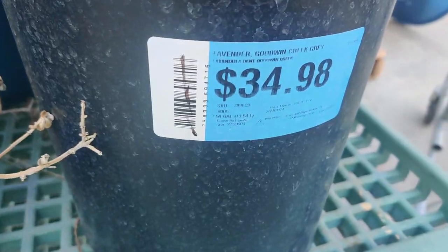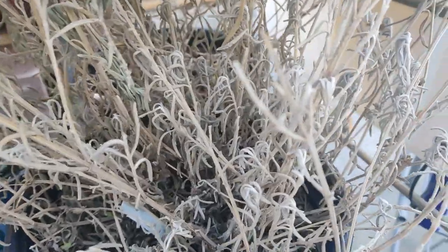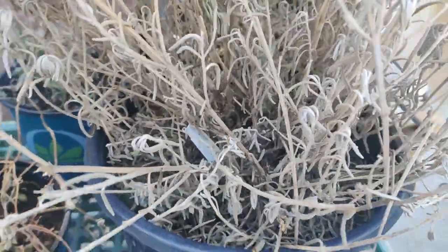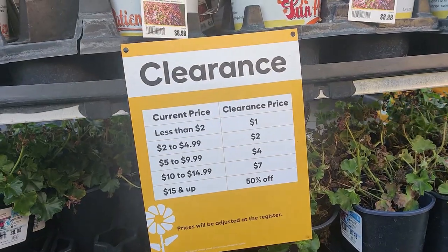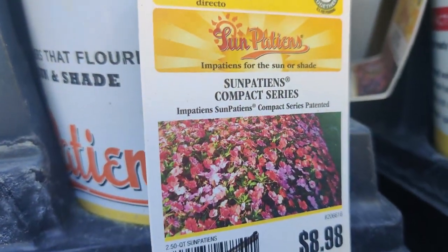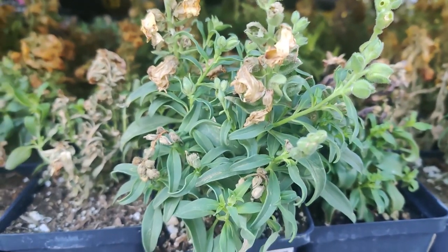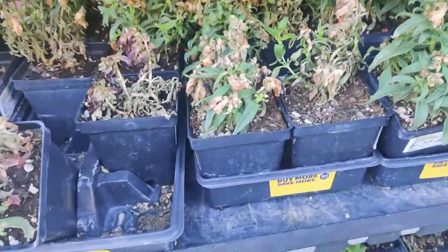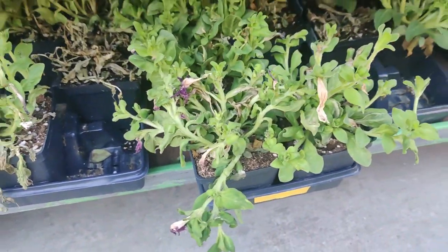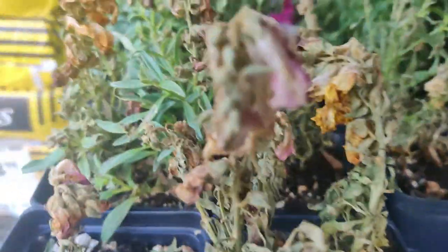This is a lavender — $34.98, and it looks pretty dry. I don't know if there's new growth under there, but when they come this far, sometimes they may not make it. In this cart there are a lot of Sun Patience and a lot of Snapdragons. These are upright annuals — some look yellow and some look pinkish.